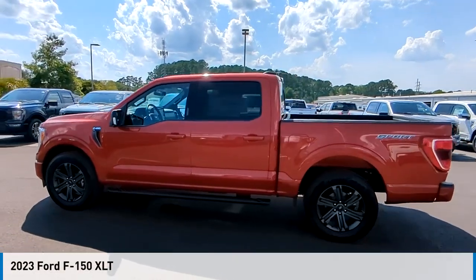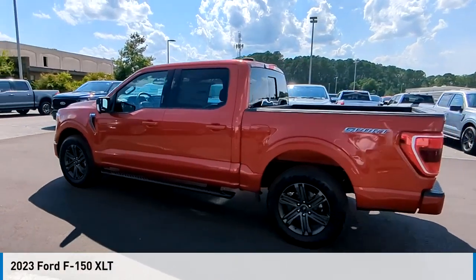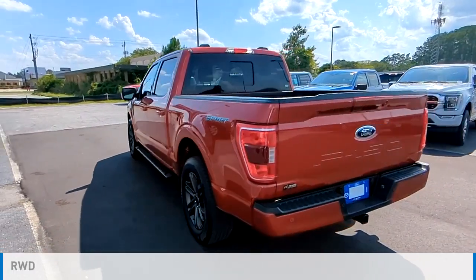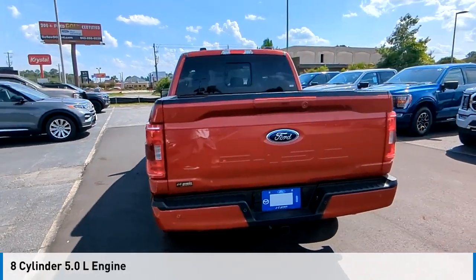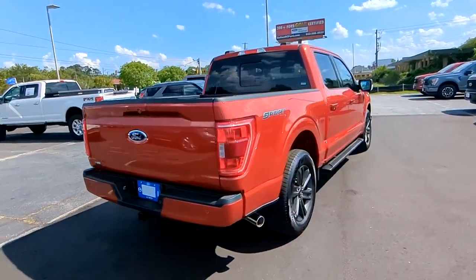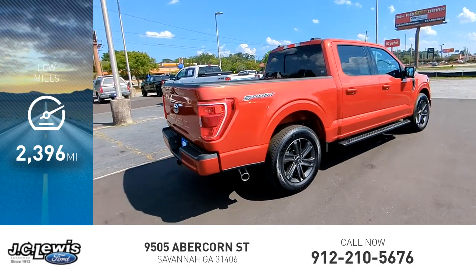Stop by and take a look at the 2023 F-150. This vehicle is powered by a rear-wheel drive, 8-cylinder, 5.0-liter engine, and comes with an automatic transmission. This vehicle has less than 3,000 miles.